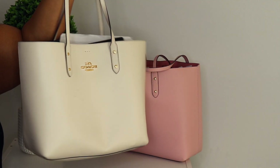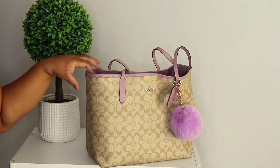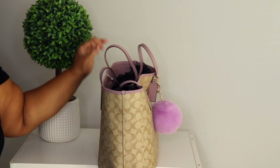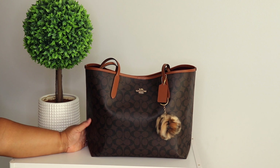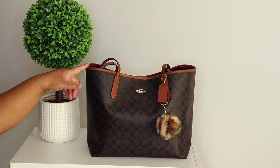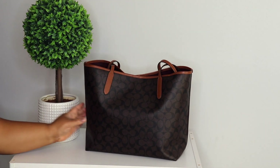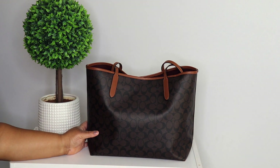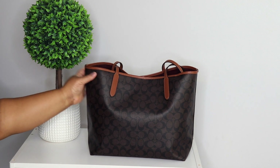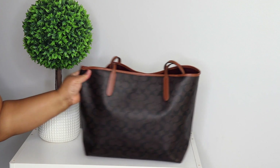Here is my Coach City Tote in ice purple — gorgeous gorgeous, love her. Of course y'all know I have miss peanut butter honey — my City Tote in chocolate and redwood. This bag is so gorgeous. Since Vivian showed this, I had to get her. We love miss peanut butter.